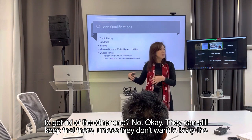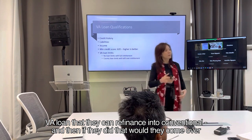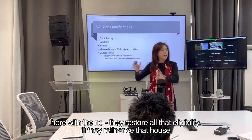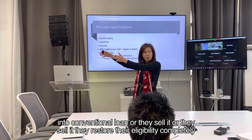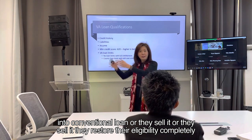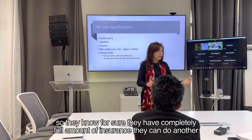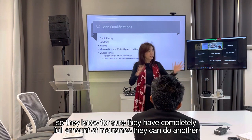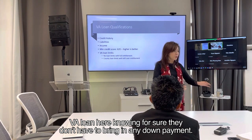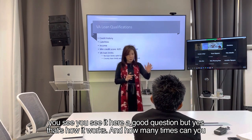They can still keep that VA loan there. Unless they don't want to, they can refinance it into conventional. If they refinance that house into a conventional loan or sell it, they restore their eligibility completely. So they know for sure they have the full amount — they can do another VA loan knowing they don't have to bring in any down payment. That's how it works.